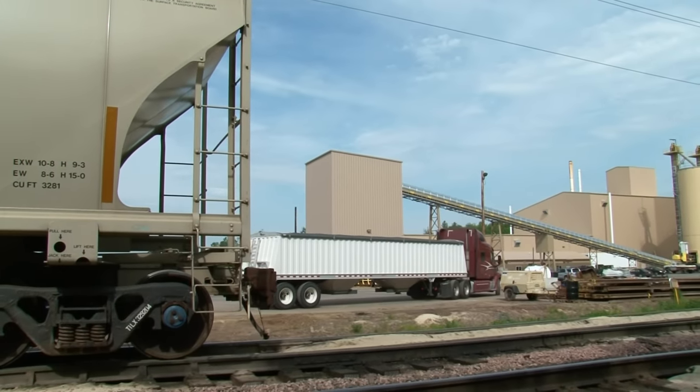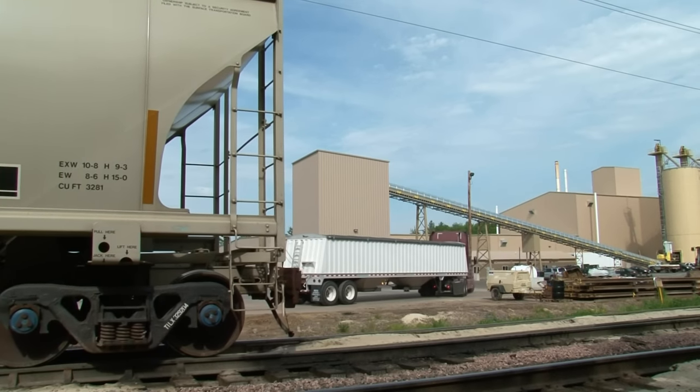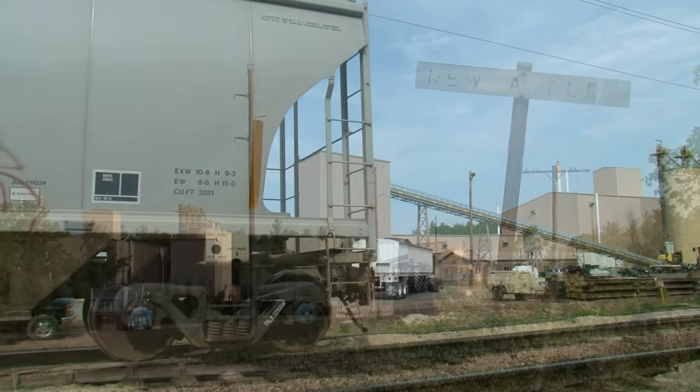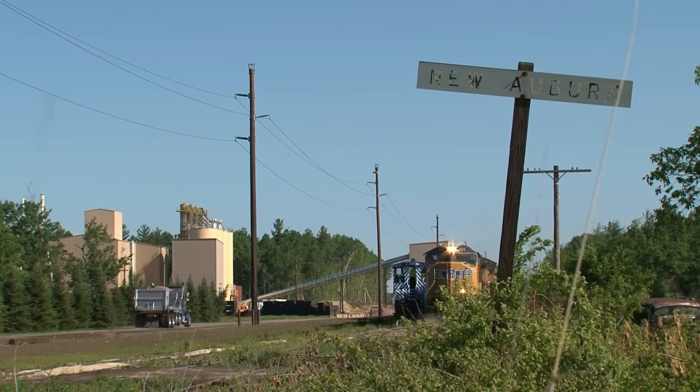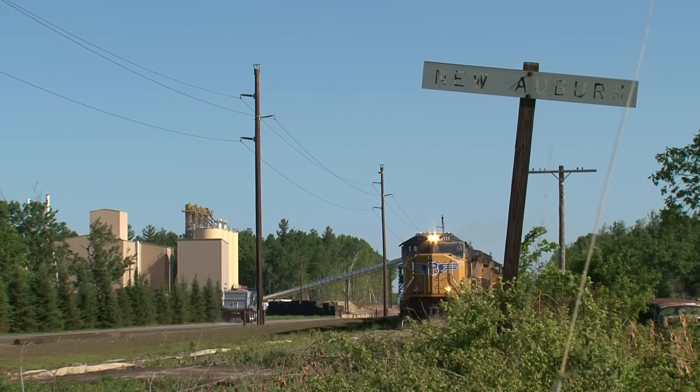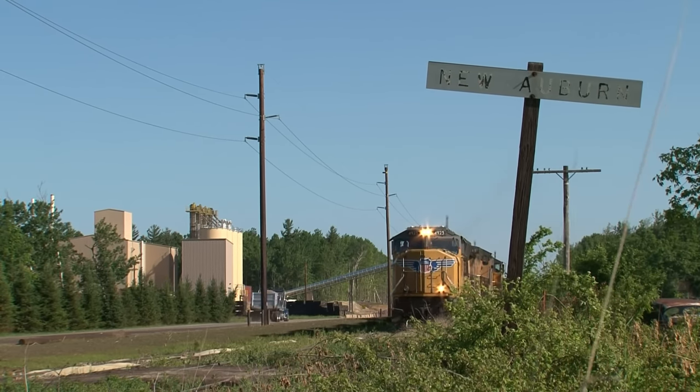The air quality here is monitored inside as well as outside and near the plant. The New Auburn air quality is continually found to be very safe according to U.S. EPA standards. In fact, in 2014 the DNR's findings showed that Wisconsin silica sand plants are not contributing to air pollution.